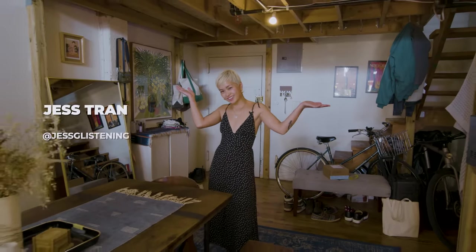Hi, I'm Jess. I'm the founder of Scallion Pancake, and welcome to my Greenpoint home.